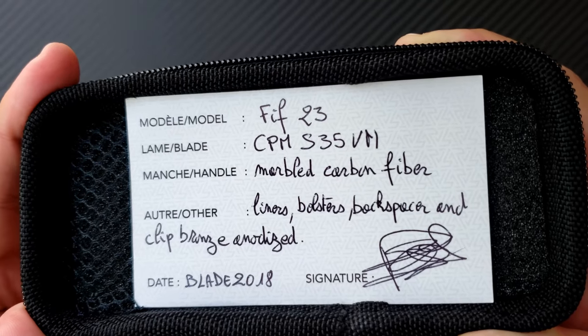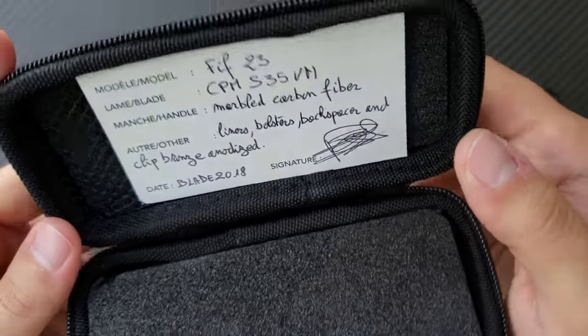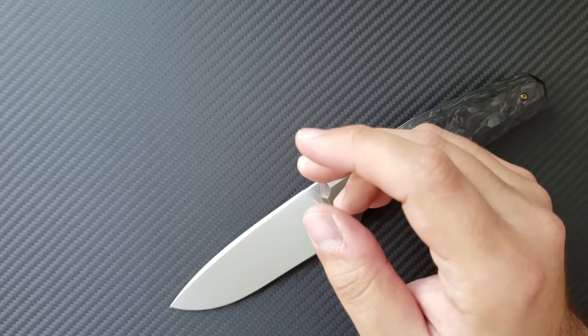It's done in S35VN, marble carbon fiber, and titanium, and it was born at the Blade Show 2018.